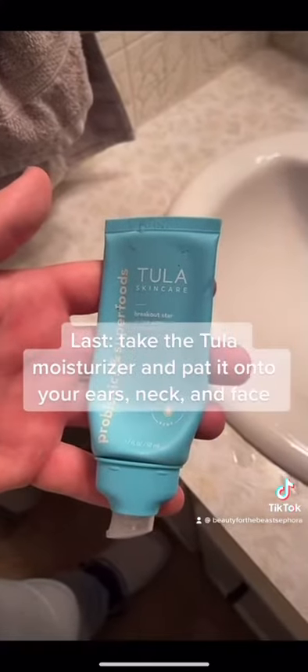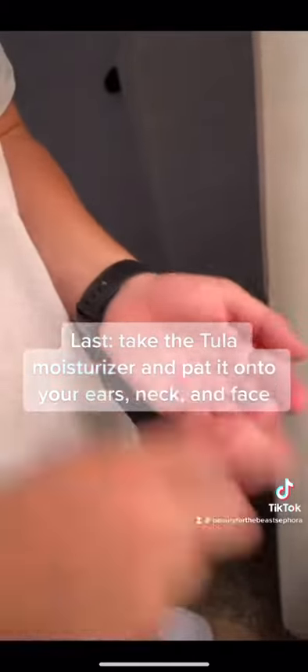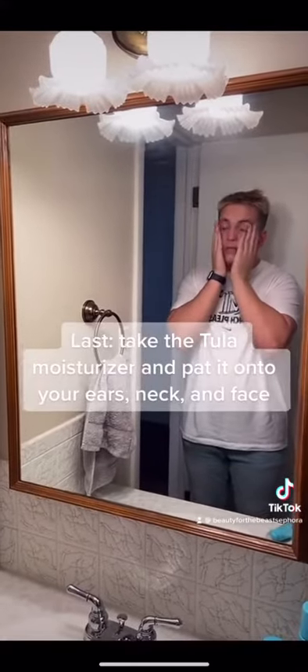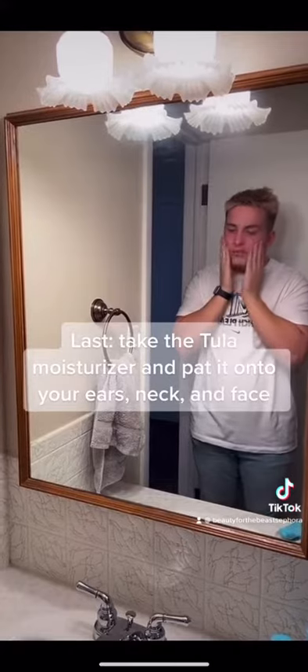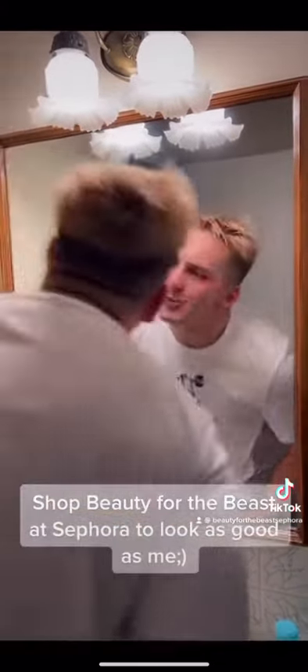Last, I take my Tula moisturizer and pat it into the same areas. It has SPF, which protects my skin from the sun during a long day of work. Once again, we pat — we do not rub. If you use these Tula products, you can look as good as me.